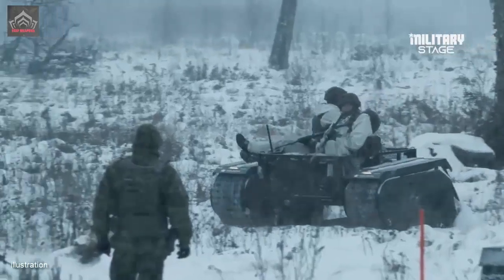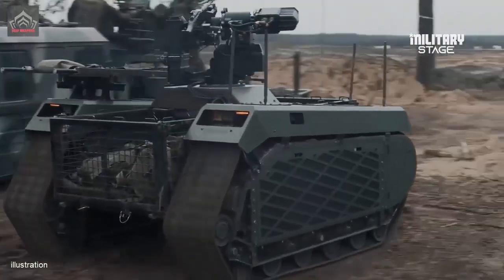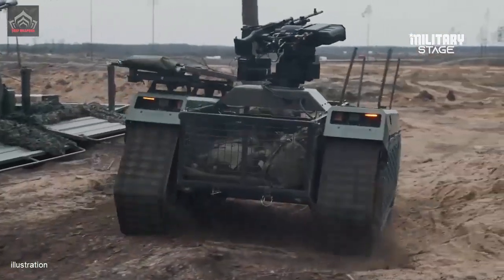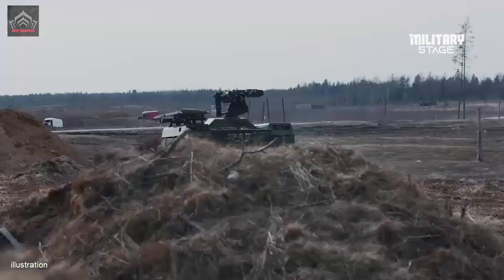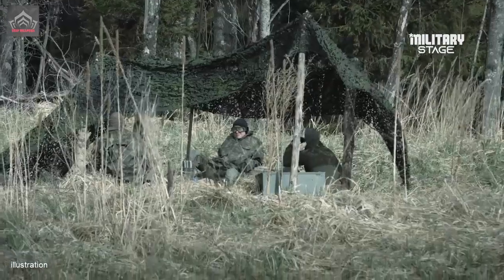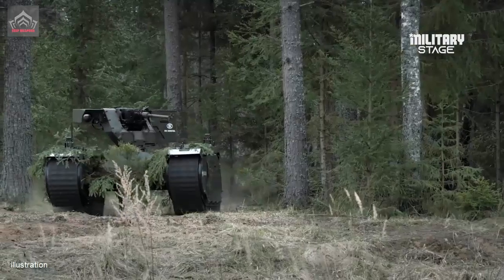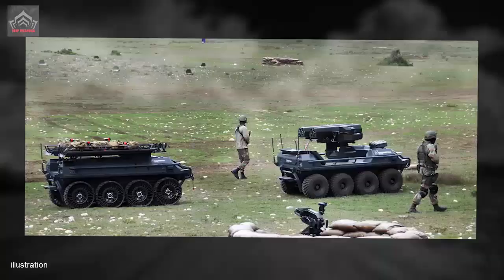It was previously reported that the Hedgehog maintains its mobility even when flipped over. Initially designed as a cost-effective means to deliver explosive devices to enemy positions, it can currently carry a payload of up to 5 kg over a range of 5 km. Future plans aim to increase this payload capacity to 10 kg.